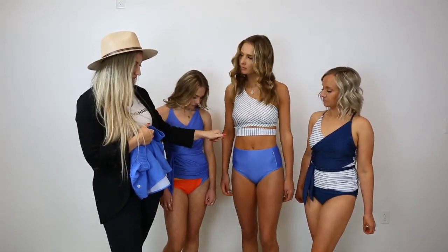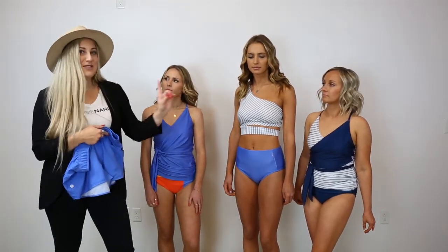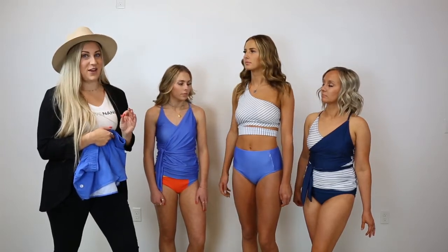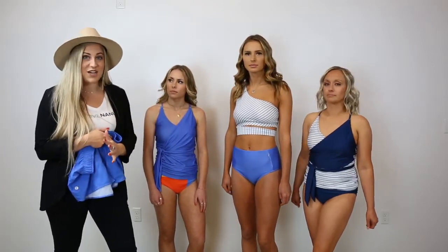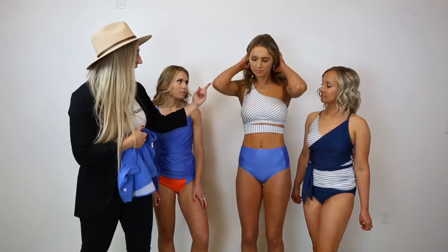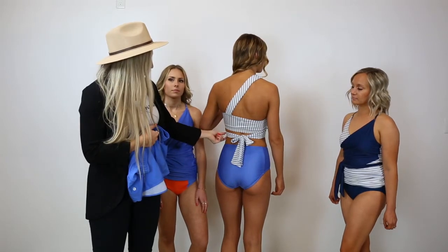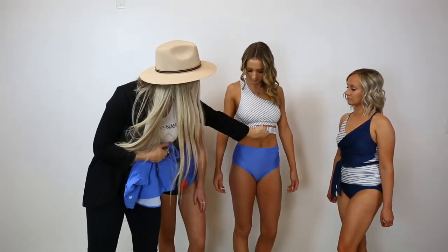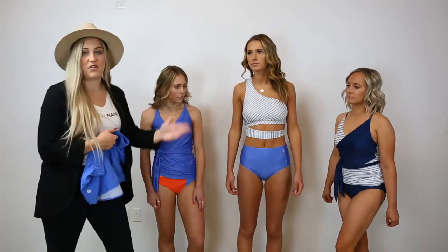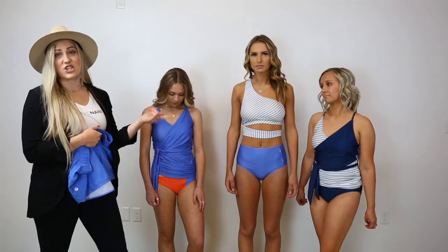Then we have our one shoulder — if you've carried Naughty before, my guess is you've carried our one shoulder because it is one of our all-time best-selling styles. We carried it over into this year into this pinstripe option, which I'm super excited about. In the back it's going to cut across and then ties in the back, so this is a functioning tie. You can pull it down a little bit or pull it up however you prefer to wear it. Any of these options you could cross with each other to give your customers a wide variety.